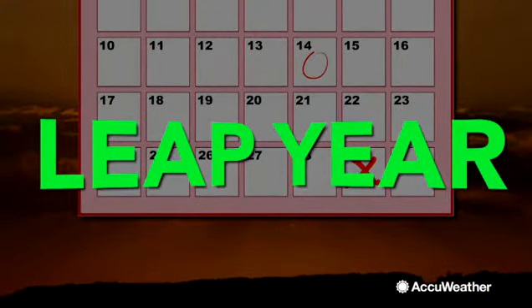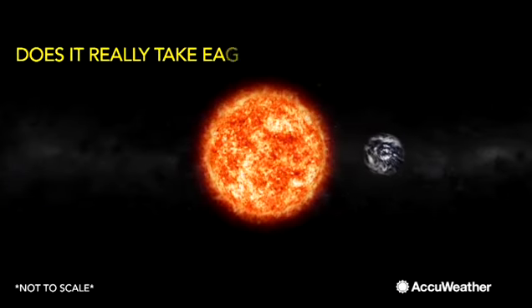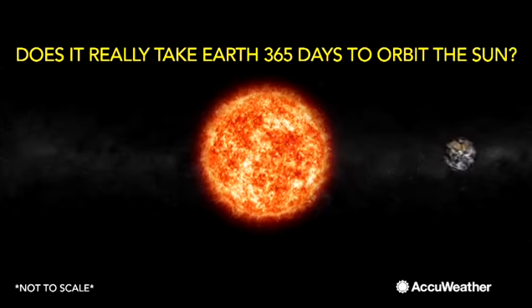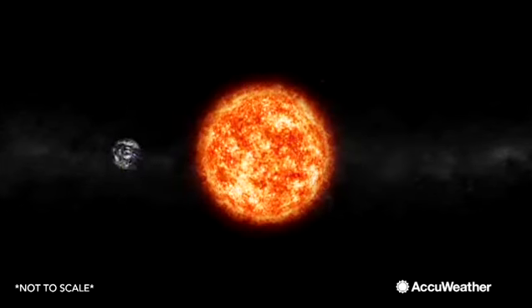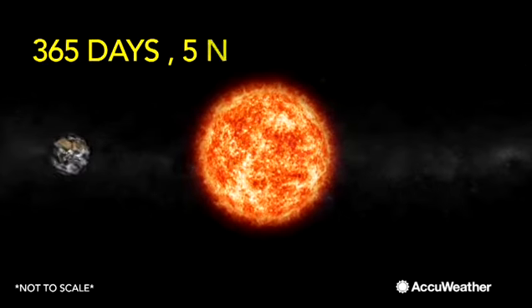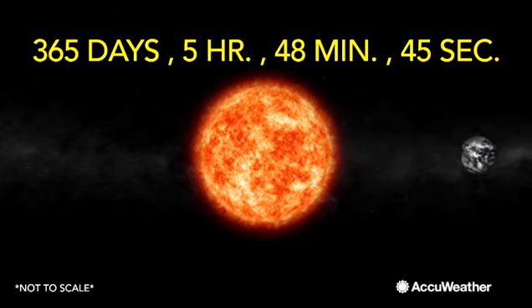Why do we have leap years? Well, let me ask you this: does it really take Earth 365 days to orbit the Sun? The answer is no. It actually takes 365 days, 5 hours, 48 minutes, and 45 seconds to complete one orbit.